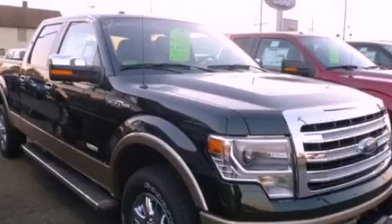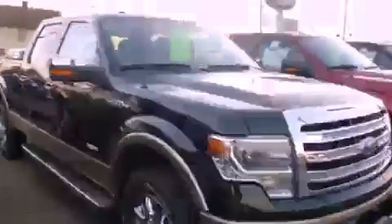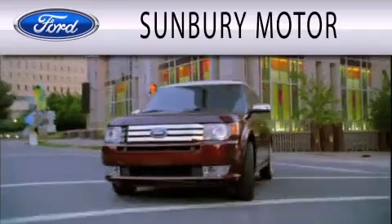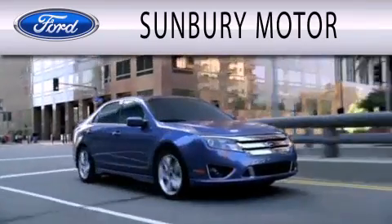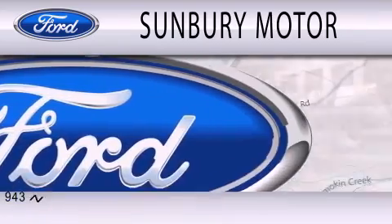We invite you to contact us today to learn more about this vehicle. Sunbury Motor Company is dedicated to doing everything possible to ensure that the experience you have selecting your next vehicle is as pleasant as possible.